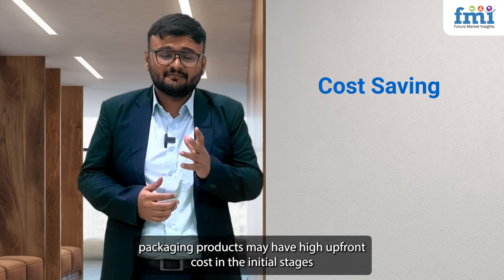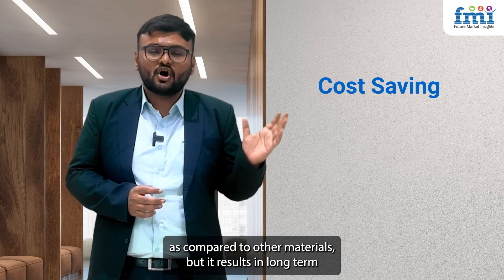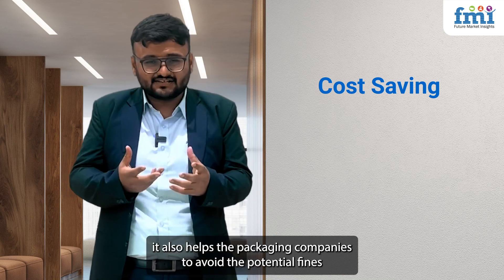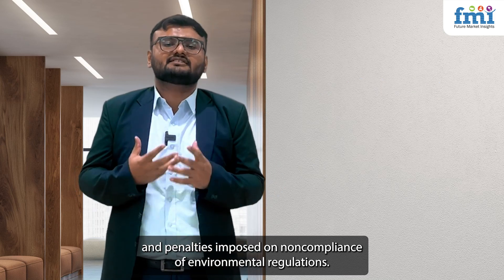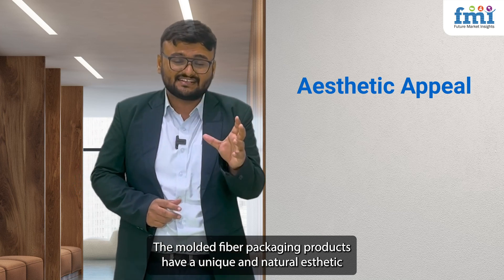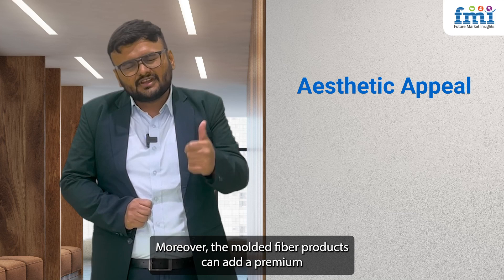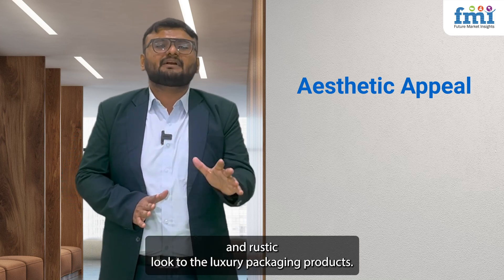While molded fiber packaging products may have higher upfront costs in the initial stages compared to other materials, they result in long-term cost savings through reduced wastage and transportation costs. They also help packaging companies avoid potential fines and penalties from non-compliance with environmental regulations. Moreover, molded fiber packaging products have a unique and natural aesthetic that appeals to eco-conscious consumers, and can add a premium and rustic look to luxury packaging products.